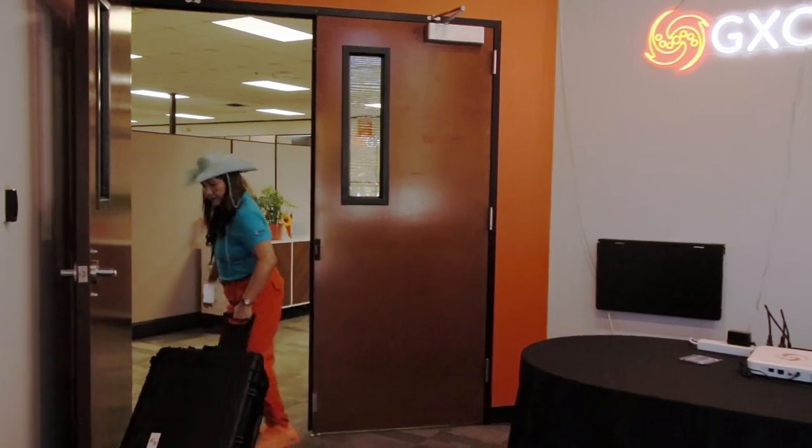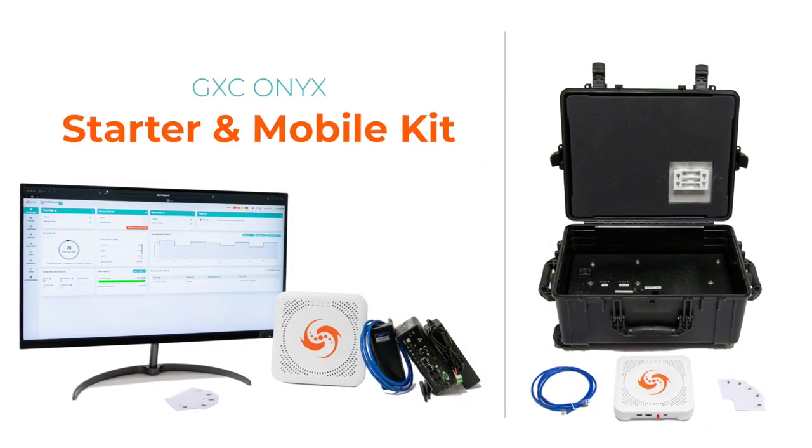Step into the future of connectivity with GXC. Get your starter and mobile kits today.